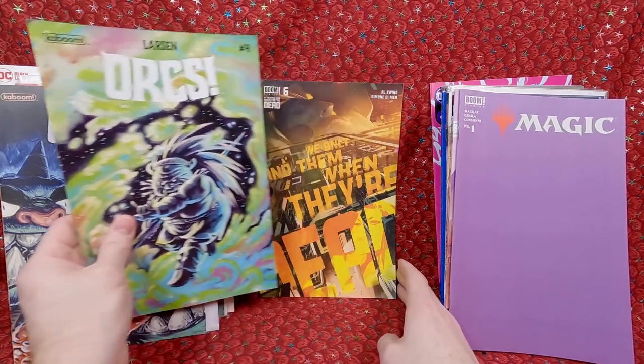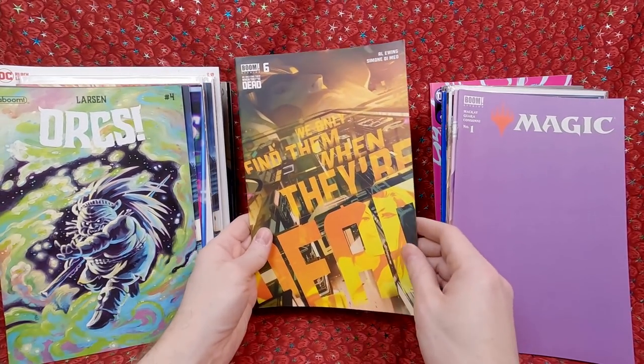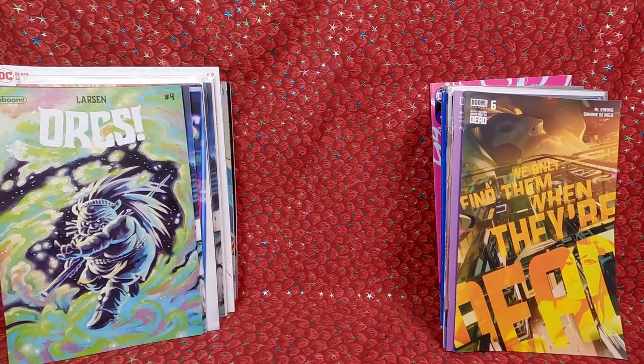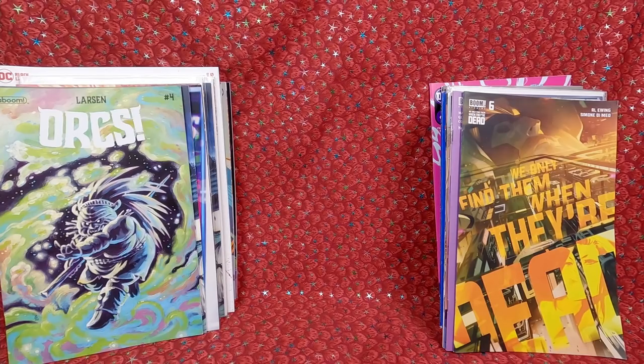Orcs number 4 — awesome cover. And 'We Only Find Them When They're Dead' number 6 — this looks like a really cool cover and the interior looked like a lot of fun. That was a lot of really cool newer comic books and I had a fun time buying them. I like supporting the local comic shop — just keeping them in business. It's fun to go buy a pile of comics occasionally.